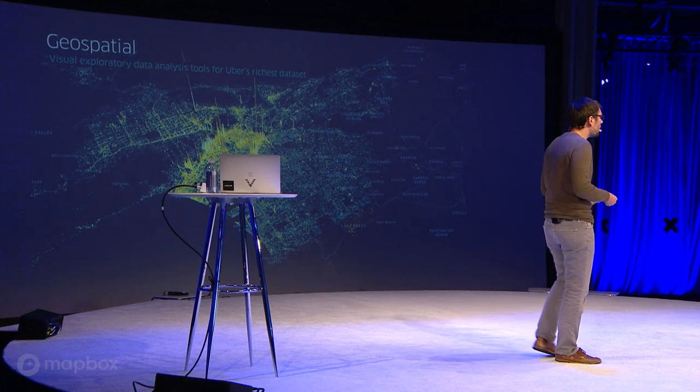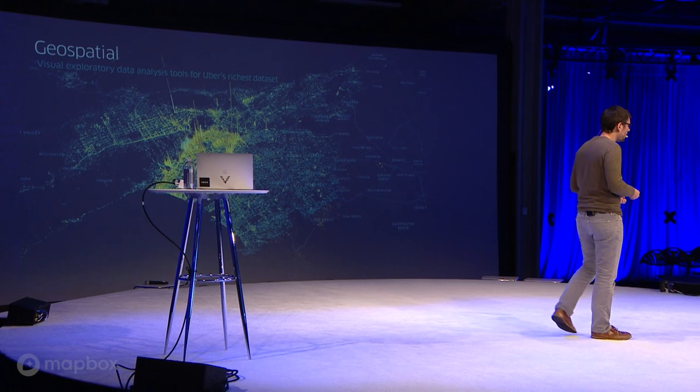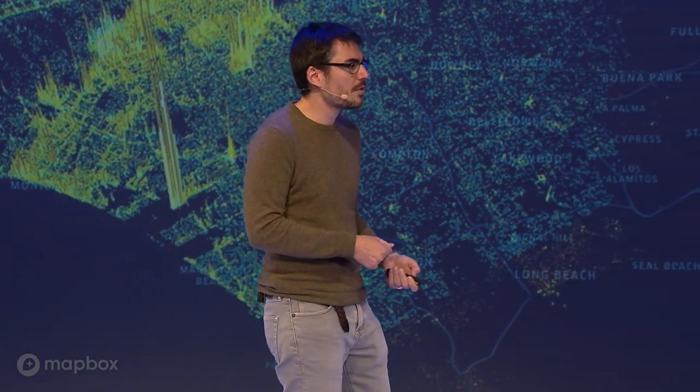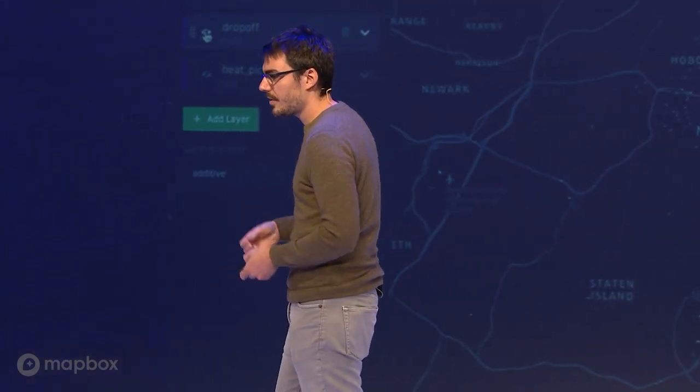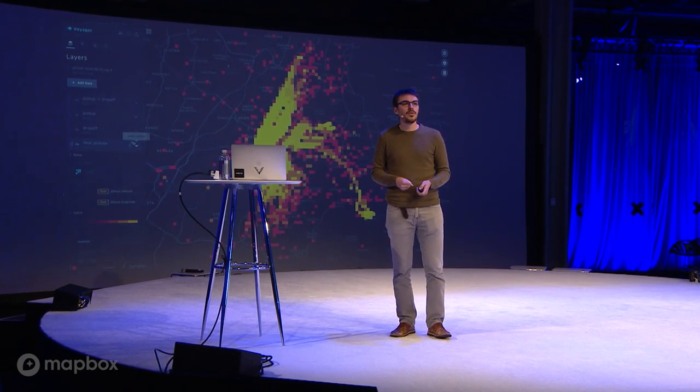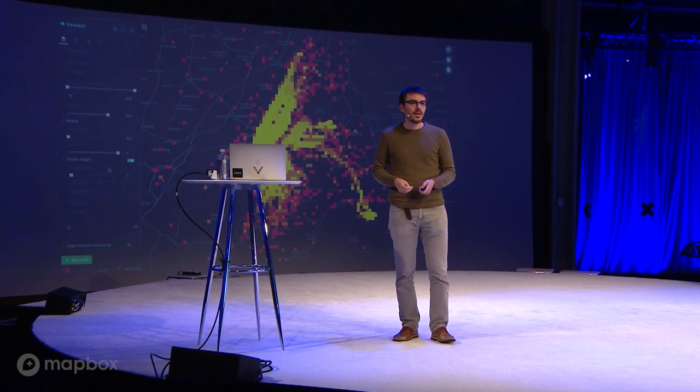On the geospatial side, we have multiple use cases. Some are explanatory — showing how your business and city is doing around supply and demand. But we also have exploratory visualizations where you can dump in your information and slice and dice the data to aggregate it in multiple ways to extract insights. An example is the open-source Kepler, where you can show different pickup and drop-off information and turn on layers that aggregate this data.